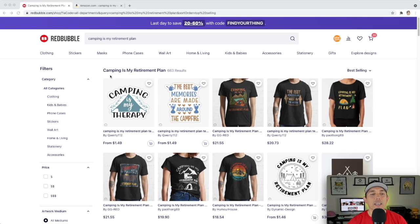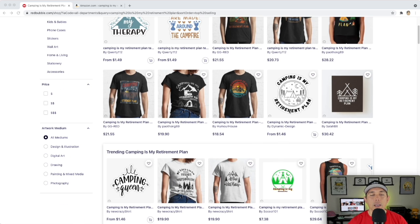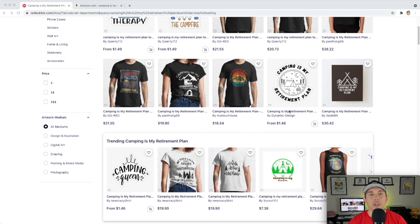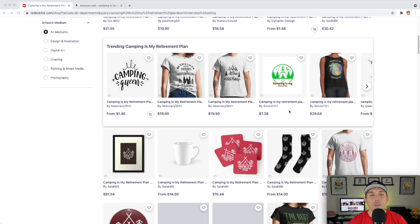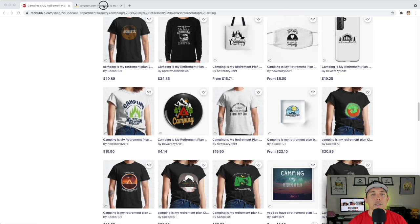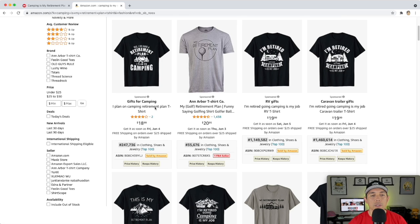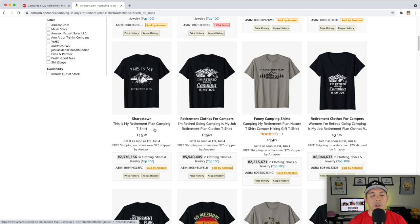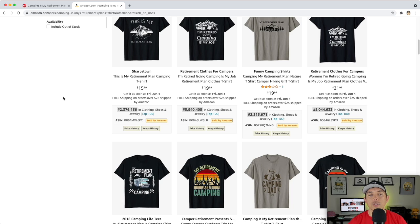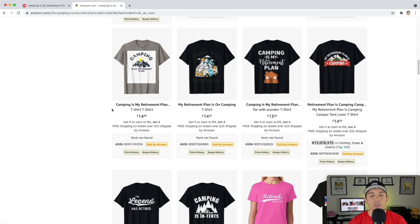For trend number two, I found 'Camping is My Retirement Plan' — only 663 results, so pretty low competition. A lot of camping and outdoor stuff is selling really well right now as we get closer to summer. Looking at Amazon BSRs, 'Golf is My Retirement Plan' actually has a low BSR; this one has 247,000. A lot of others are in the millions, so not super hot right now, but I'd expect this to go up as we move into camping season.